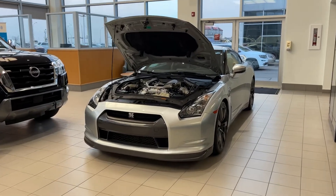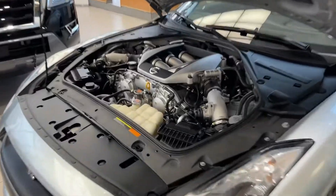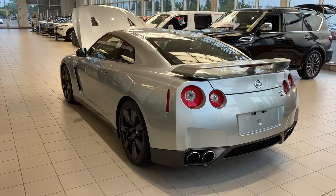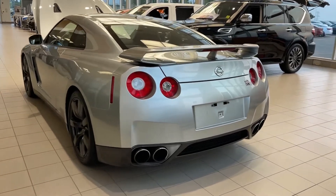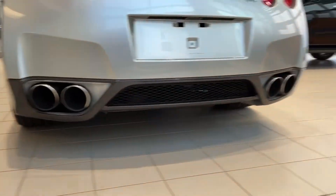Hello Richard, it's Thomas here with Nissan, just here to give you a quick look at this beautiful 2010 Nissan GT-R. As you can see from the back, you have your iconic taillights and your absolutely massive quad tip exhaust.